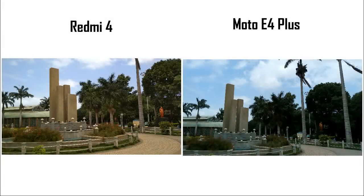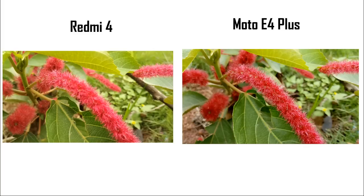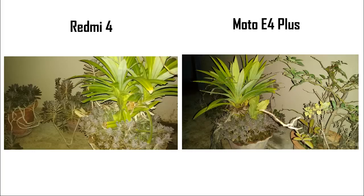Coming to camera performance, both did well in daylight. Focusing was faster on Redmi 4, while Moto E4 Plus sometimes required a manual tap to focus. Colors and brightness were slightly better on Redmi 4. In low light, Moto E4 Plus did a slightly better job with less dispersion and less noise, though colors were more accurate on Redmi 4. For flashlight performance, Moto E4 Plus evenly lit the subject well.